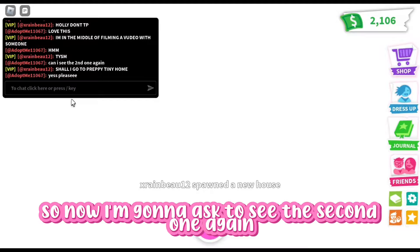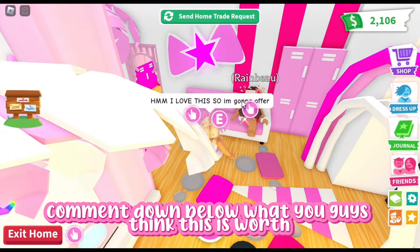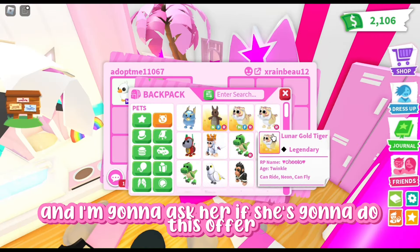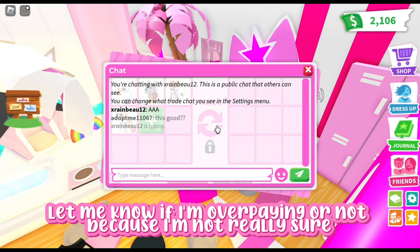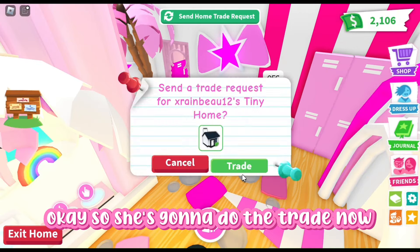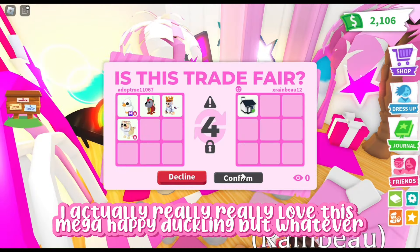I'm going to ask to see the second one again because I'm thinking of buying this one. Comment down below what you guys think this is worth. I'm going to trade her now and ask her if she's going to do this offer. I feel like I'm overpaying, but let me know if I'm overpaying or not, because I'm not really sure. She's going to do the trade, so now I have to send her the trade request and add it in. I actually really, really love this mega happy duckling, but whatever.